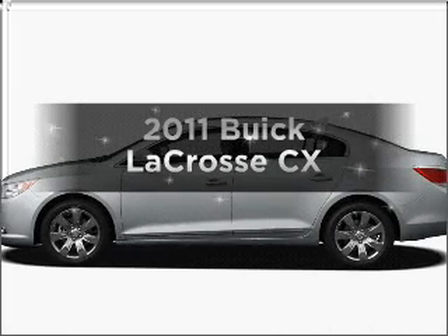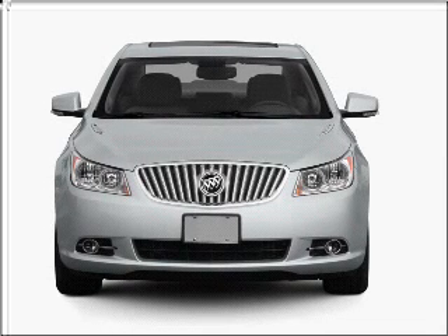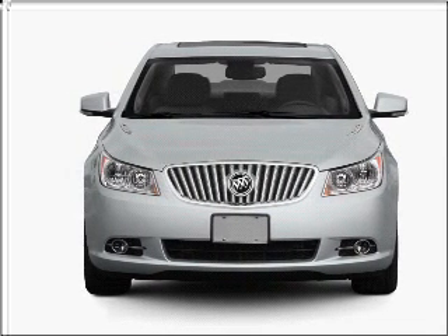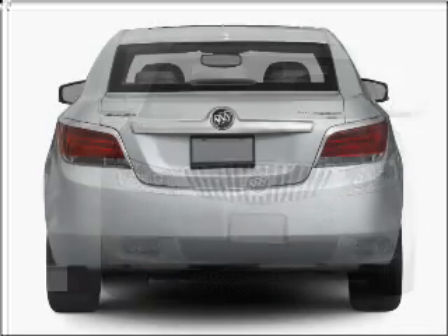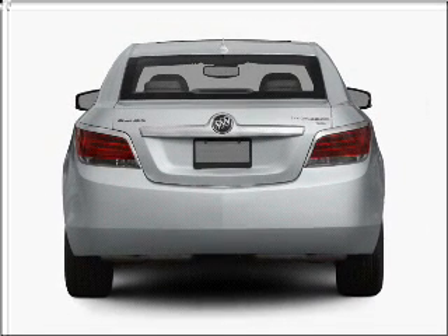Imagine yourself in this 2011 Buick LaCrosse. Travel the roads in style and comfort in this great vehicle, with an efficient 4-cylinder engine that responds smoothly to its 6-speed automatic transmission. Brake safely with the anti-lock braking system.